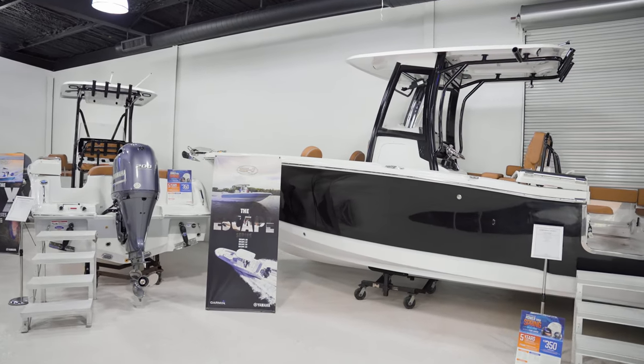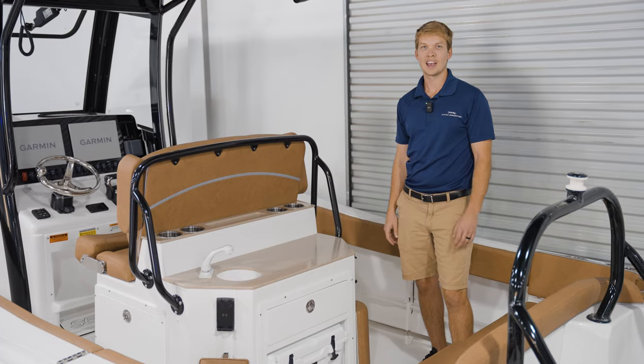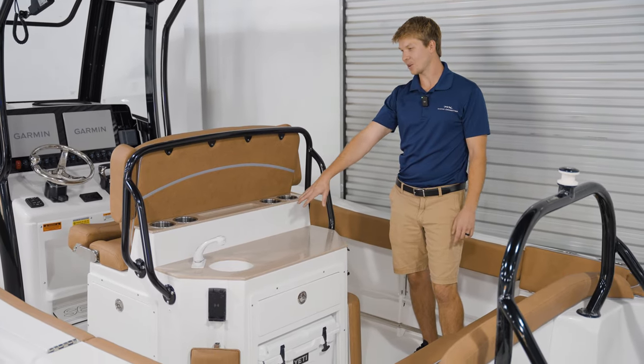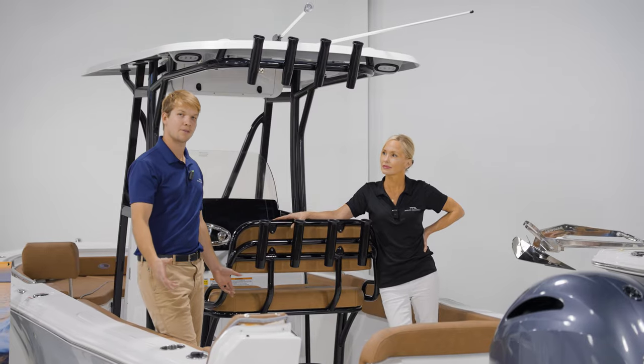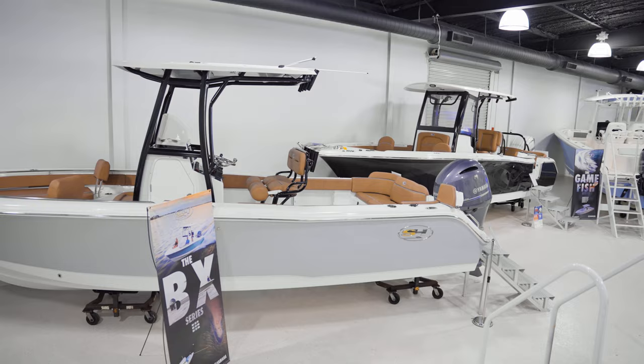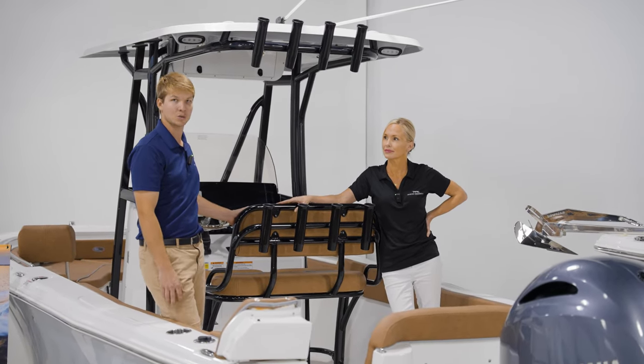Moving on to our Sea Hunt line, we have our 255 Ultra, powered by a single Yamaha 300. On this 255, we have the upgraded entertainment leaning post with flip-up leg rests. Moving on, we have our Ultra 234, powered by a single Yamaha 200, and this boat is equipped with our standard aluminum leaning post.